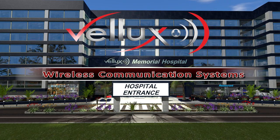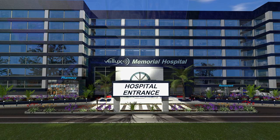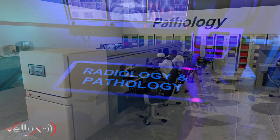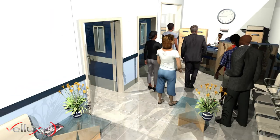VELAX Wireless Communication Systems for the hospital industry. In the pathology and radiology departments,